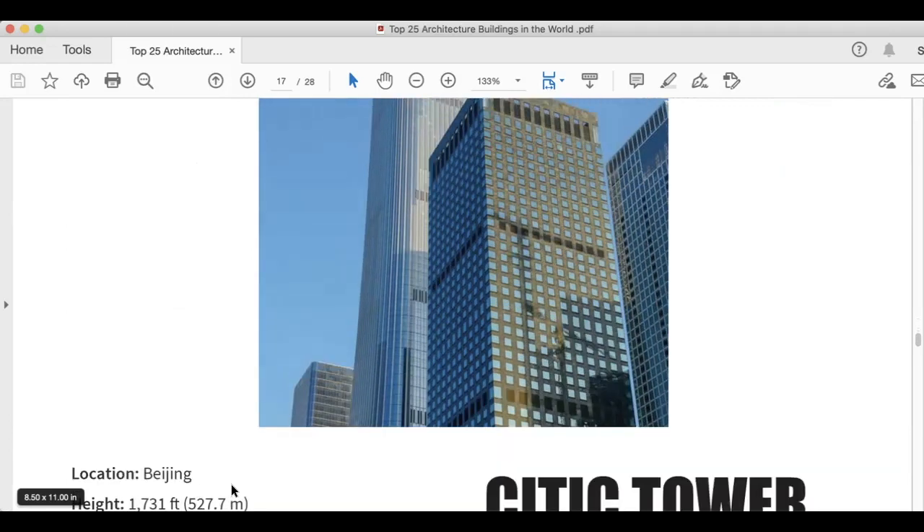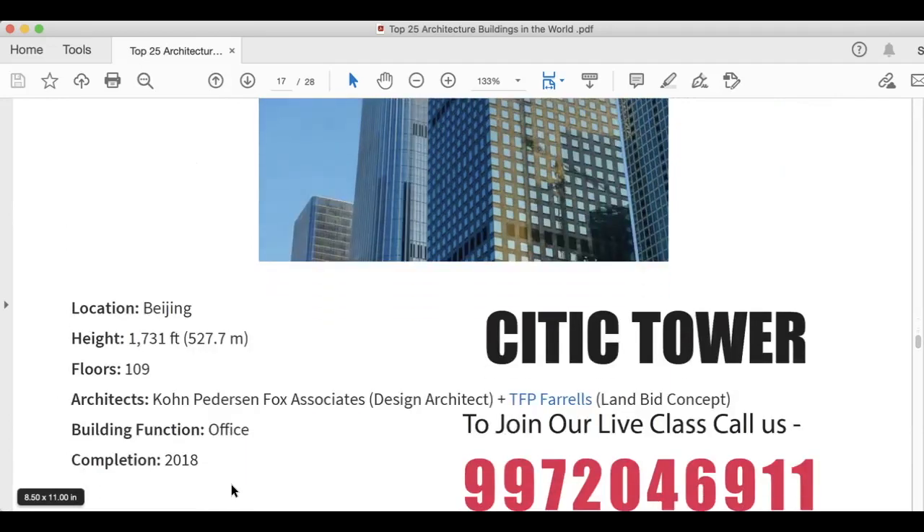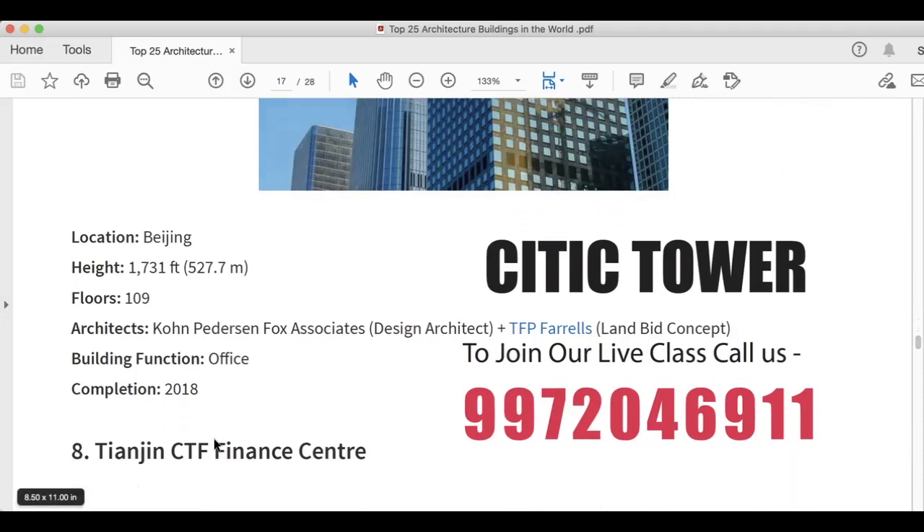The next architectural building is CITIC Tower, situated in Beijing. It is 1,731 feet, 527.7 meters. Floors are 109. Architects are Kohn Pedersen Fox Associates. Building function is office, and it was completed in 2018.